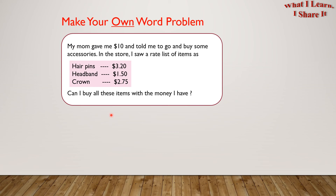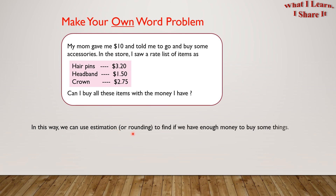Here's an example I made: My mom gave me $10 and told me to go buy some accessories. In the store, I saw hairpins for $3.20, a headband for $1.50, and a crown for $2.75. Can I buy all these items with the money I have? In this way, we can use estimation or rounding to find if we have enough money to buy some things.